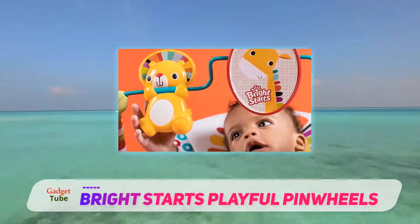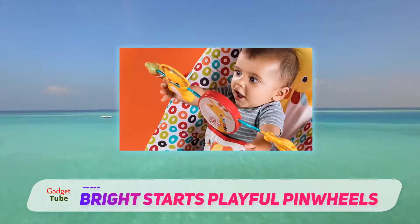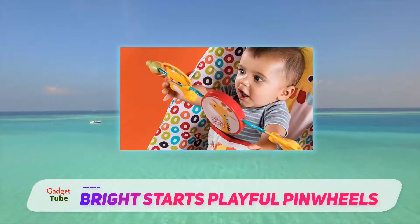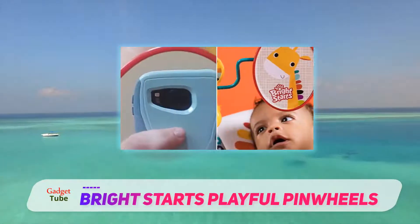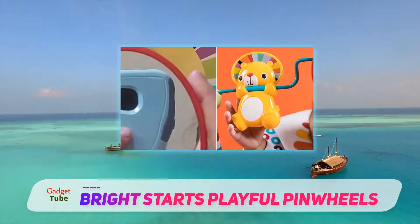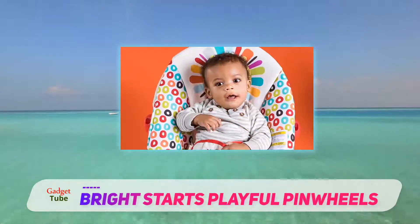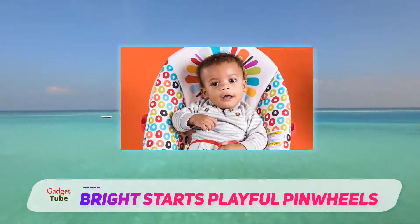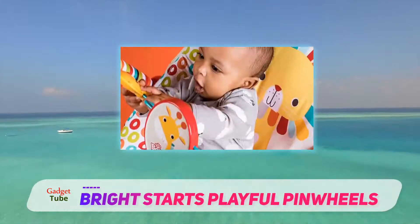We'd suggest using this with babies from about three months and up. The heavier your baby is, the more it will recline a bit under their weight, which helps. Our primary issue with this bouncer is we wish it either started with a more reclined seating position or had adjustable recline. The manufacturer says it's good from zero-plus months, but we're skeptical.